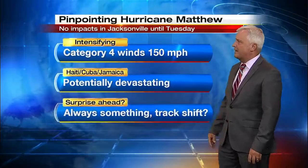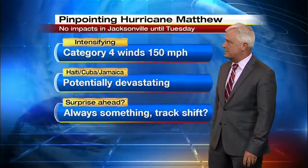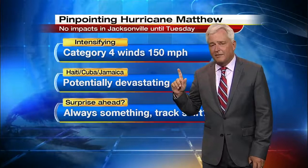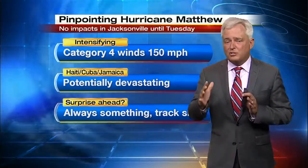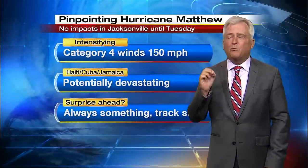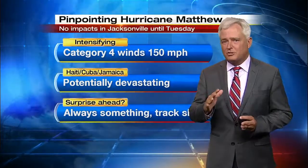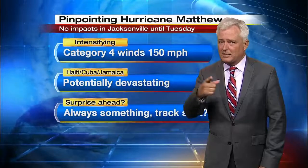Matthew is a Category 5 with winds of 160 — a very potentially devastating hurricane. The big story so far has been the rapid intensification of the storm. But there could also be a track adjustment five, six, or seven days out when it gets close to Florida.